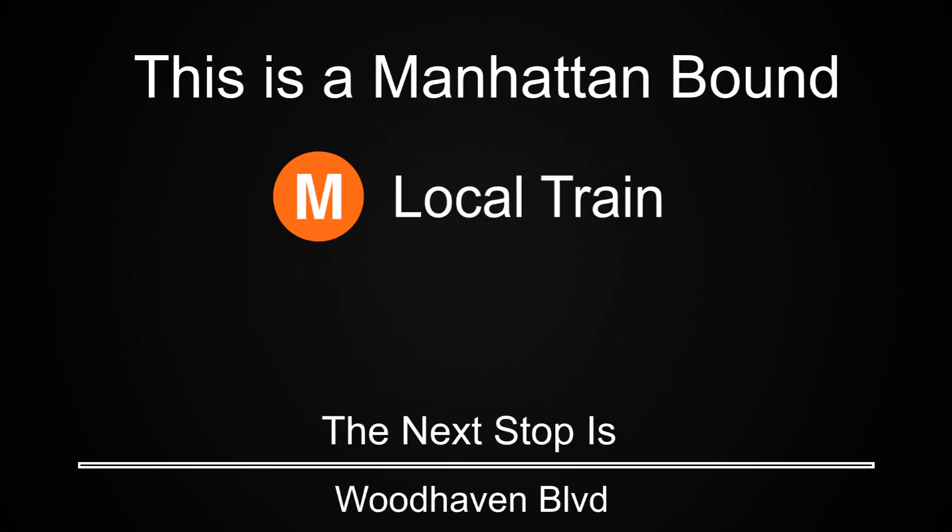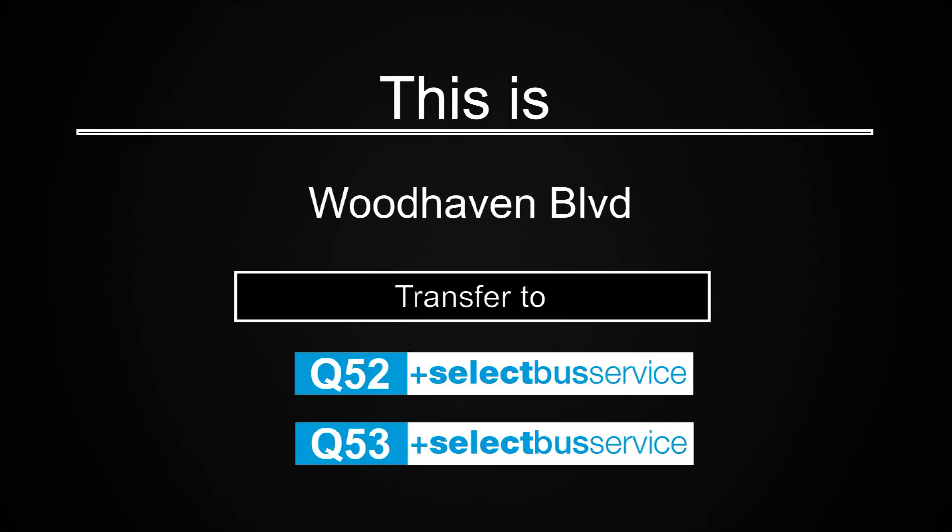This is a Manhattan-bound M local train. The next stop is Woodhaven Boulevard. This is Woodhaven Boulevard. Transfer to the Q52 and Q53 select bus services.